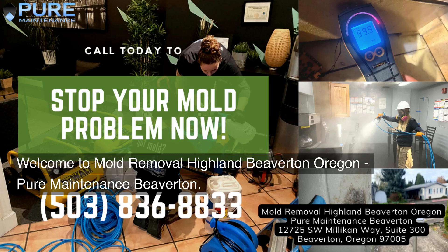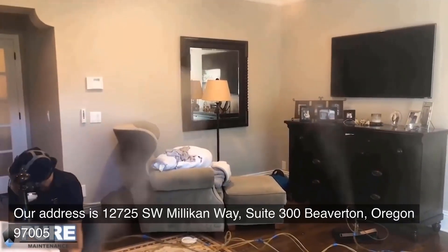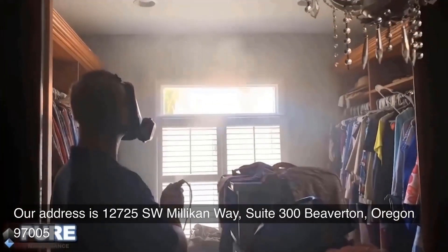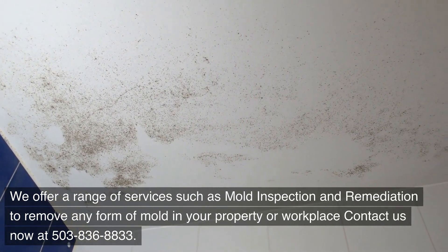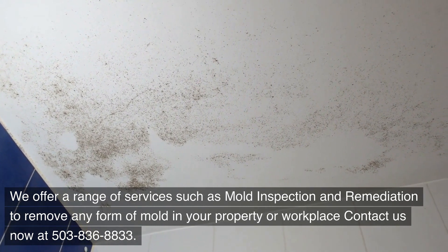Welcome to Mold Removal Highland Beaverton, Oregon — Pure Maintenance Beaverton. Our address is 12725 Southwest Millican Way, Suite 300, Beaverton, Oregon 97005. We offer a range of services such as mold inspection and remediation to remove any form of mold in your property or workplace. Contact us now at 503-836-8833.